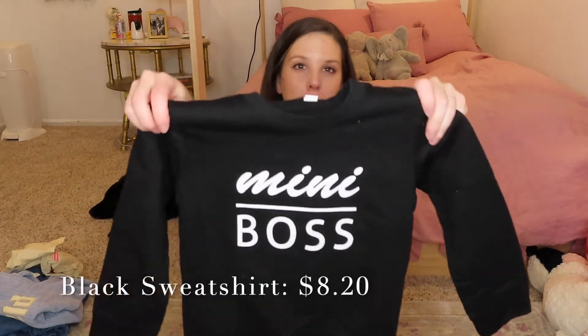Next up for Greer is this super cute sweatshirt that's black with white letters that says 'mini boss.' If you guys know our daughter, she is spunky and she definitely is a toddler boss, so I love this for her. It's not super thick, but sometimes it's nice to have sweatshirts that aren't just super thick, so overall I love this.